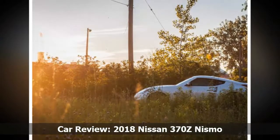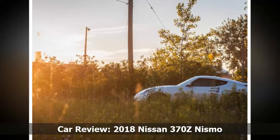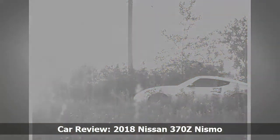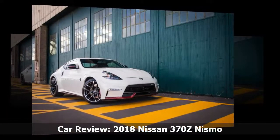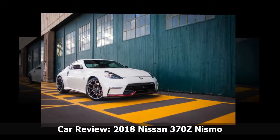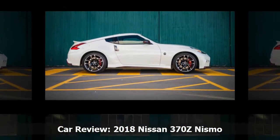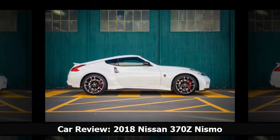Drawbacks? Well, there are a few. The Z Nismo shows much of its age inside. It cocoons you rather well, as a sports car should, but the infotainment system is dated and not as intuitive as others out there. You've got Bluetooth, USB connectivity, GPS navigation and radio, and that's about it.